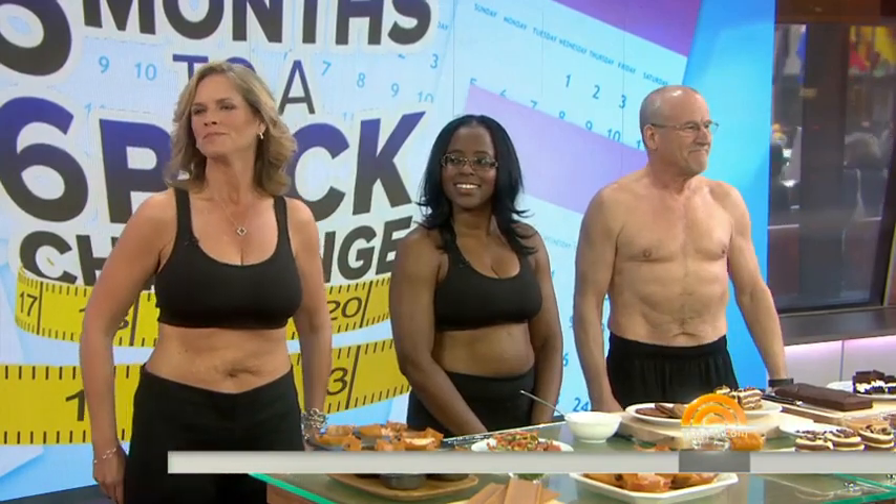Now to our six months to a six-pack challenge where we help you get that tight stomach you've been looking for. Our three contestants, Kelly DiNola, Tamara Housel, and Ralph Oswald have been working so hard, and today nutritionist Joy Bauer has revamped some of their fattening favorites without sacrificing flavor, and fitness trainer Jeff Halovey has three core exercises that everyone can do at home.